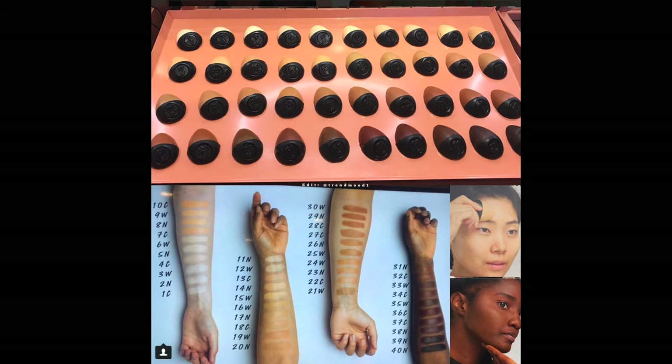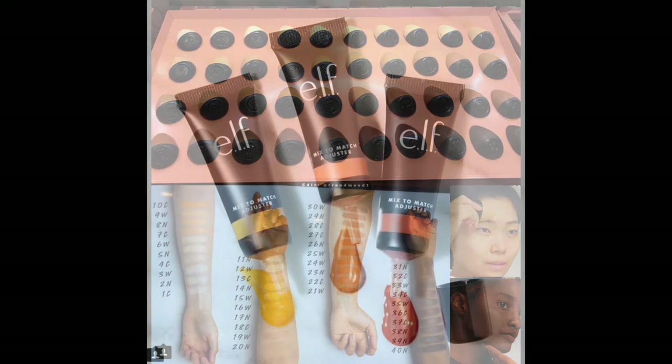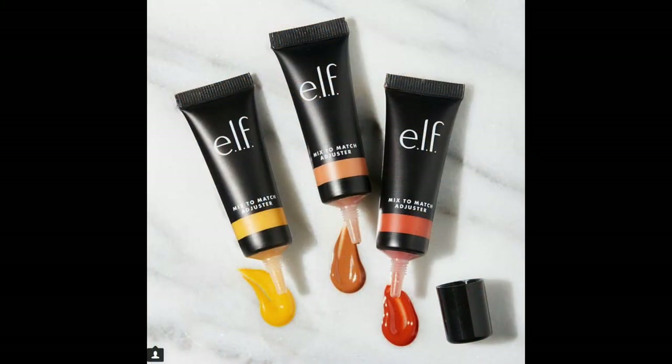Apparently the Lush Cosmetics foundation is limited edition and only available in the UK. I don't understand a limited edition foundation, but from how the rest of their cosmetics line seems to have done, I can kind of understand it. But why advertise it? Why do all this if it's limited edition and only available in one country? I don't understand that, so that's not happening.